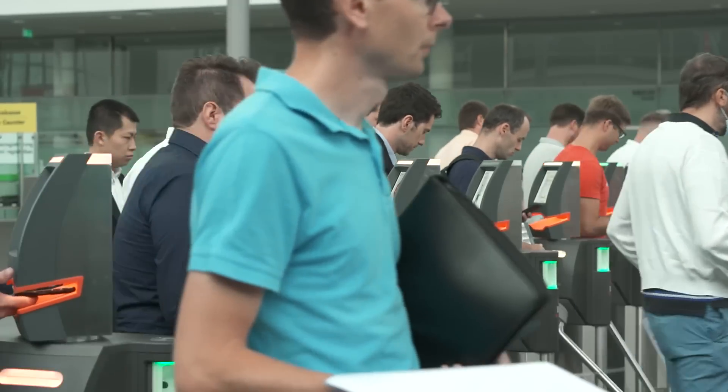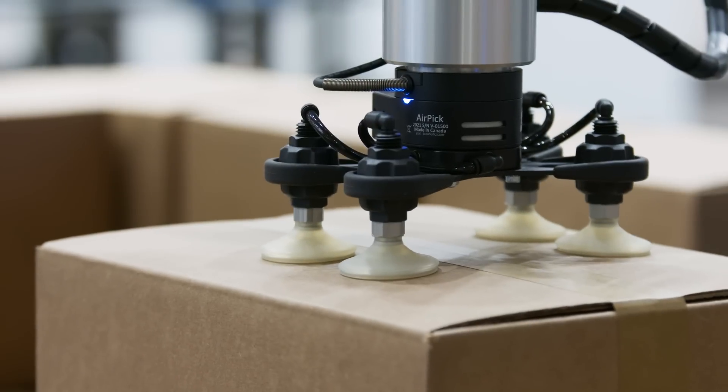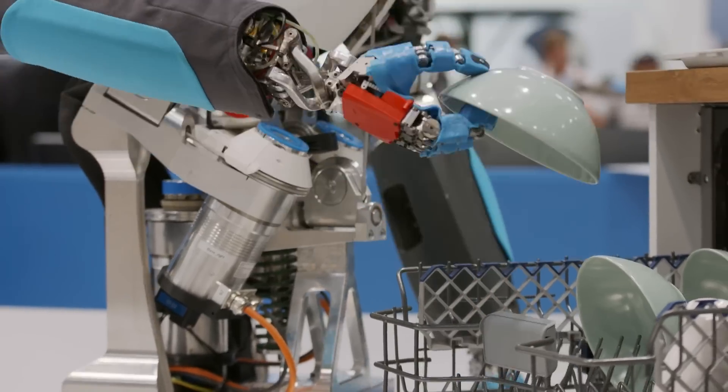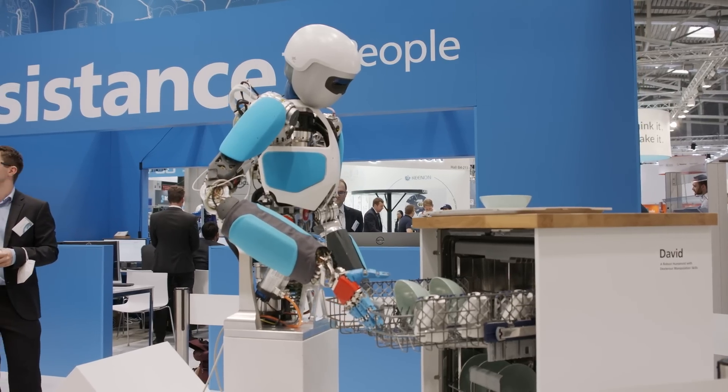Automatica is here again at last with AI, robotics and intelligent automation in Munich, for the first time since 2018. You can experience what the production of the future is going to be like. Automatica is like one big class reunion — finally seeing colleagues, partners and customers again. Thank God Automatica is back.